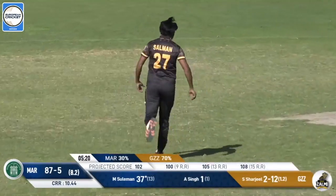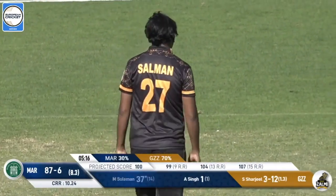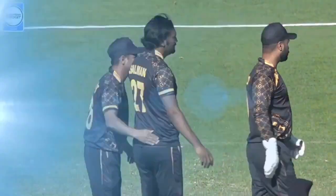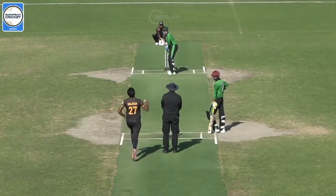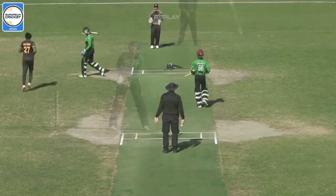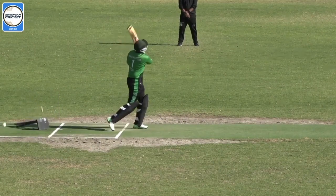Oh, fantastic yorker. Absolutely brilliant. And that's just sucked the life out of Marza Shurgil with an incredible penultimate over. As Suleiman had hung around till the final over, you just feel like he might have been able to add an extra 10-15 runs to his side's effort. But this is a terrific yorker.